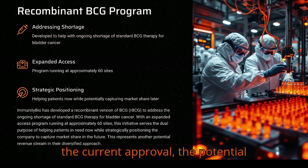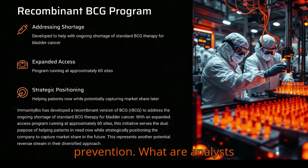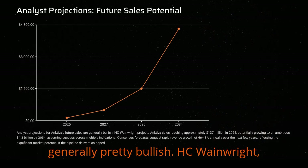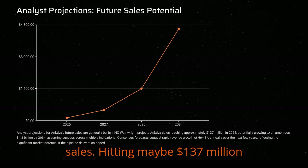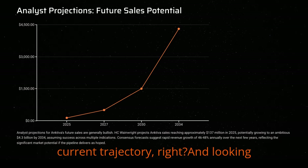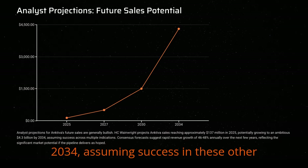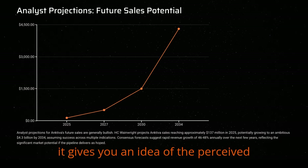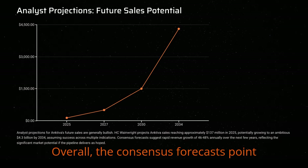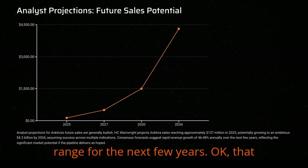Adding all this up — the current approval, potential expansions in bladder, lung, pancreatic cancer, lymphopenia, maybe even prevention — projections vary but analysts are generally pretty bullish. H.C. Wainwright has projected Ancetiva sales hitting maybe $137 million or so in 2025. Looking further out, they see it potentially reaching $4.3 billion by 2034, assuming success in these other major indications. Overall, consensus forecasts point towards rapid revenue growth, maybe in the 46% to 48% per year range for the next few years.